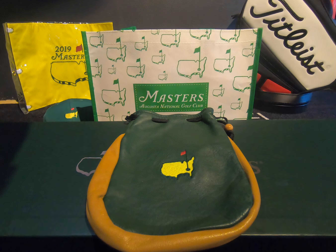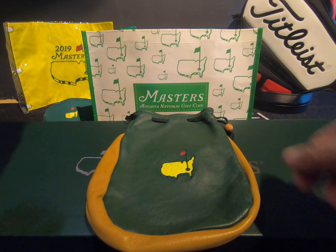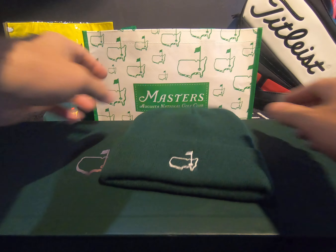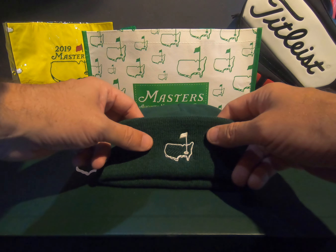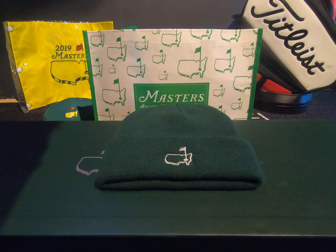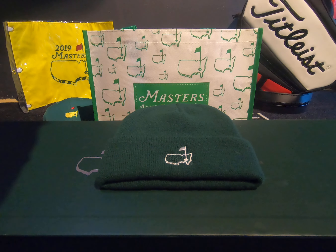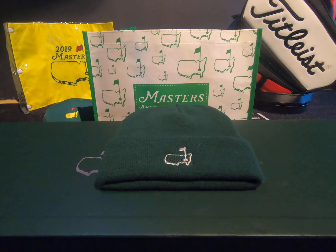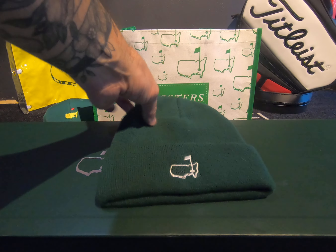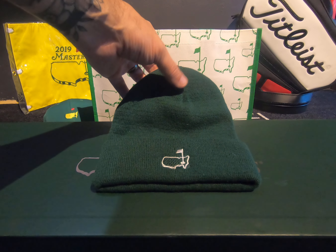More tote bags — obviously very cool little items, stuff you're never going to get anywhere else. Quickly on the logo: if you ever pick up anything with this logo on it, that's pretty much authentic Augusta National merchandise. It's not the Masters — if it has 'the Masters' on it, then it's Masters merchandise — but this is your authentic Augusta National stuff from the Augusta National Pro Shop.